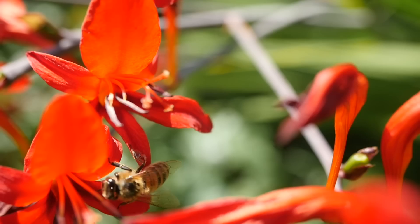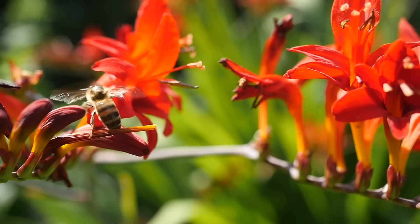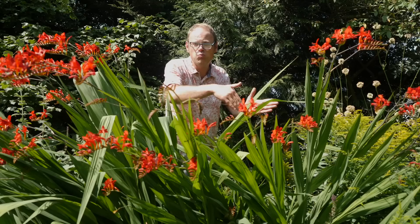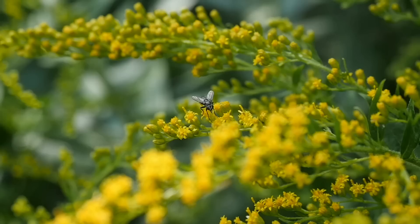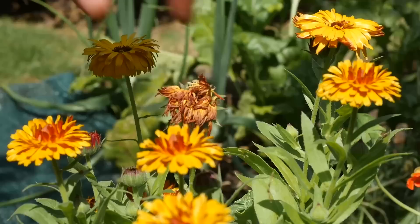Pollinating insects tend to move from one flower to the next of the same plant, so growing just one plant of a particular flower makes it harder for them. It's better to grow a big group of the same flower so that once they've finished with one they can easily move on to the next without expending too much energy. I like to grow flowers in great clusters or rivers weaving between other plants — not only does this look better, it makes it so much easier for pollinators. Plant in blocks of three or five for a much more visually attractive effect.